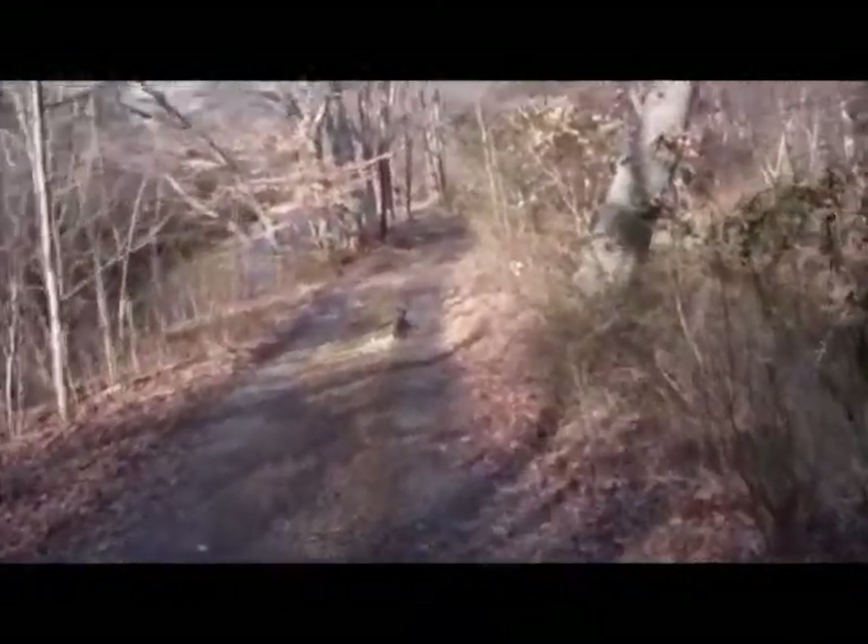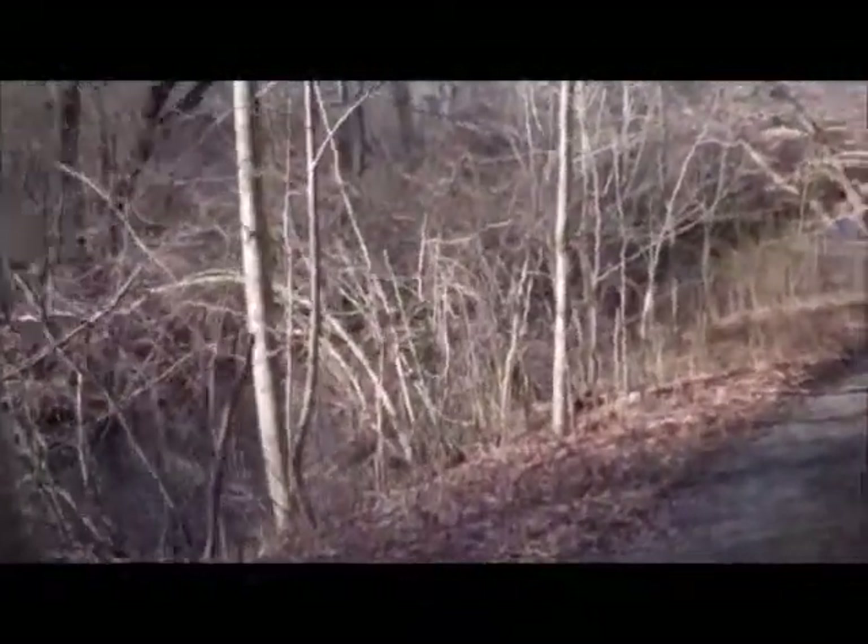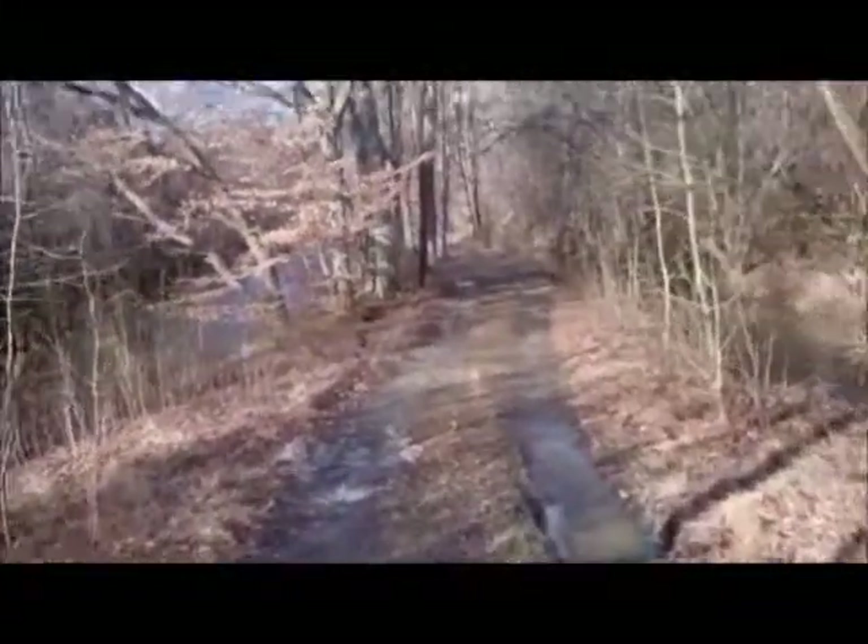I'm on a towpath in the White Clay Creek State Park, on the east side of the creek. You can see the creek to the left. Up ahead is what's called the second dam.